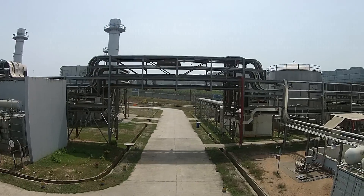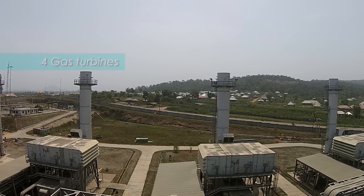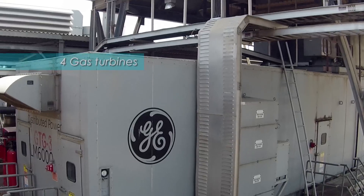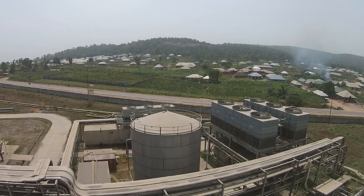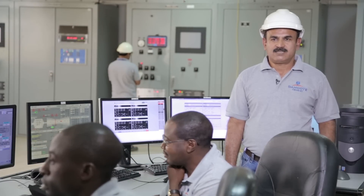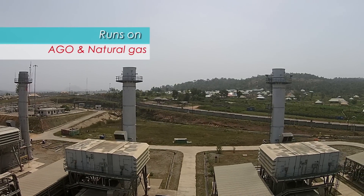Continuously running and always having availability of electricity is important. The Dangote Cement PLC Obajana plant comprises four GE MEC LM6000 model gas turbines. Each capacity is 45 megawatts, and the total plant capacity is 180 megawatts. These four turbines run on both natural gas and AGO dual fuel.